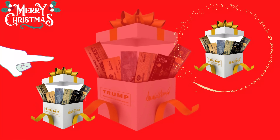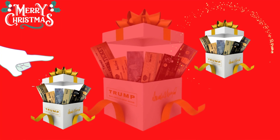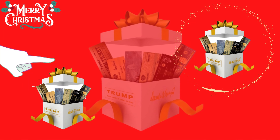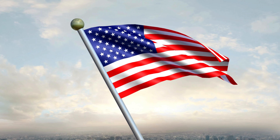The first thing you need to know about the Trump Christmas box is: be careful with the website you're going to buy it from, because the Trump Christmas box is only sold on the official website. To help you, I left the link to the official website down below in the description of this video.